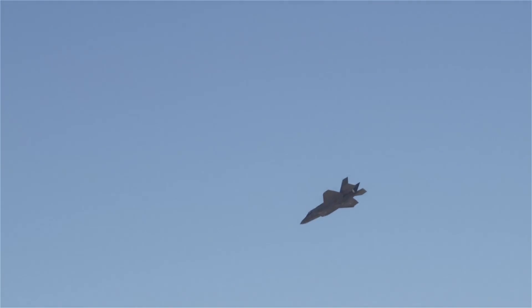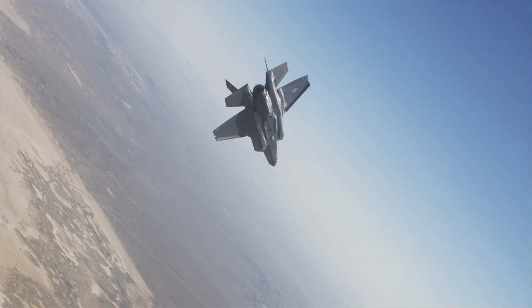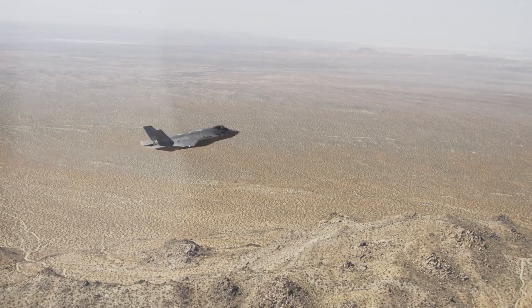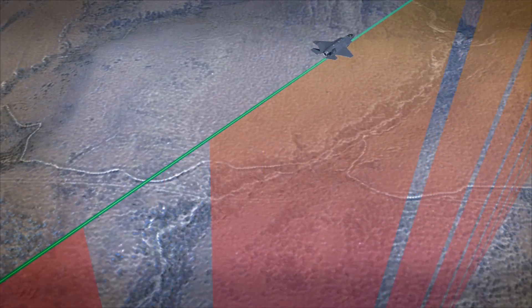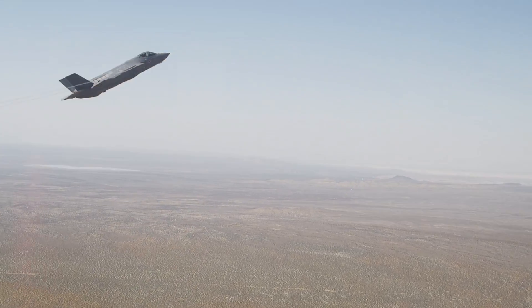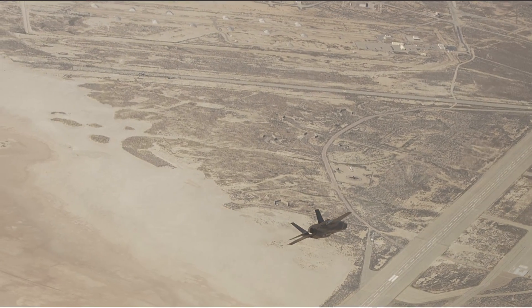How we test that here at Edwards is we actually steer the aircraft towards the ground. The way we can do that safely is that we actually set the altitude to be high enough to where they're telling the jet that the ground is significantly higher than it actually is. Therefore, the auditory and the visual cues that the pilot sees will occur well before he's in any danger of impacting the ground.